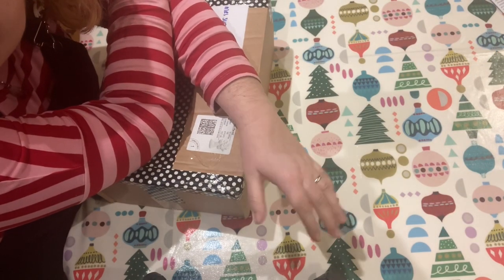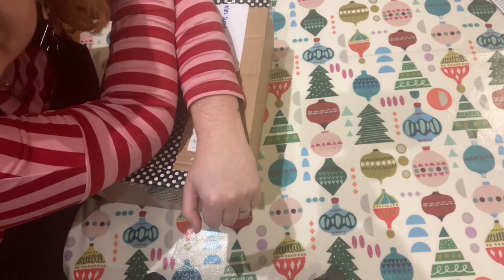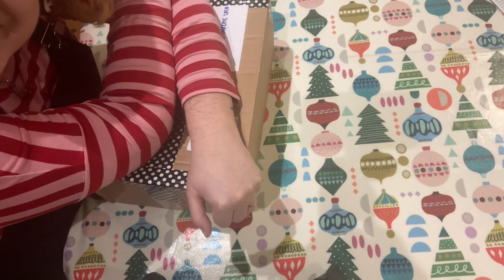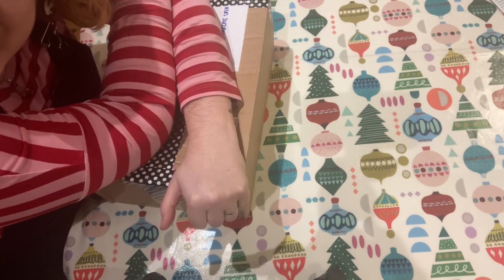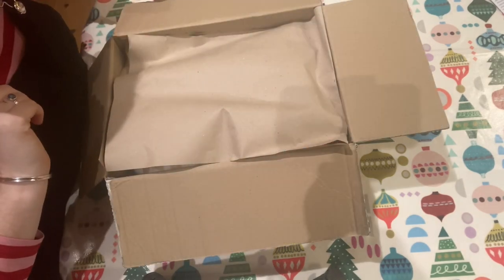I am so excited that I have come home from work today and my parcel from Cherie is here at last. So I am going to open this up and we will see what is inside together. I hope you can see this okay.